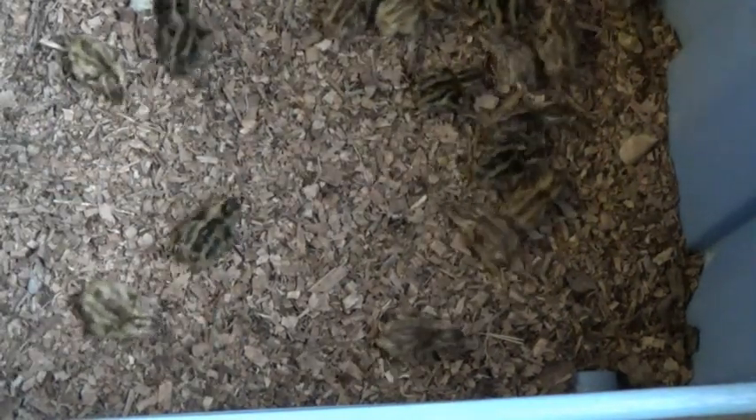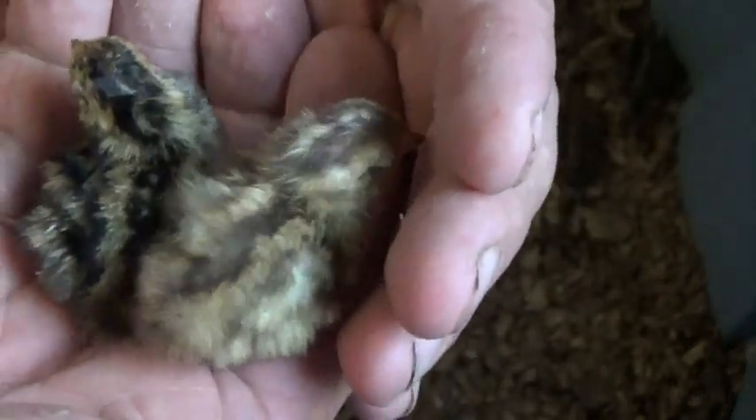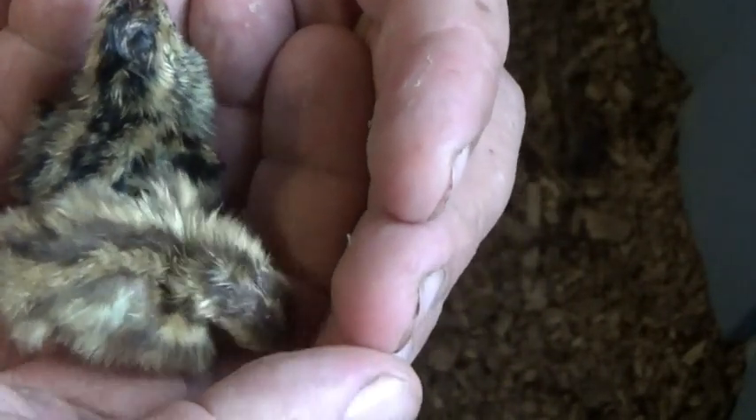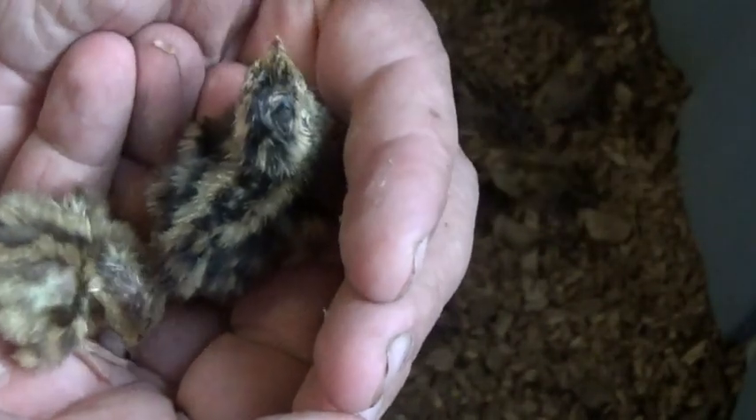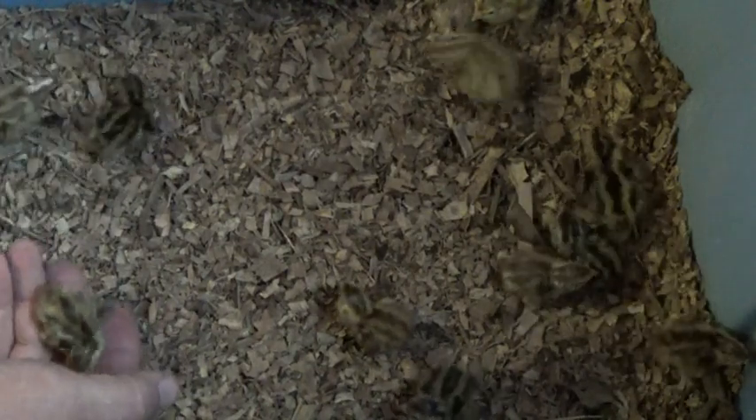Quail are amazing little birds. They come out of the egg pretty much ready to run. Really cool, huh? They haven't eaten or had any water yet. Let's look at the two different colors they are. And when they get big they're different colors too. They're picking at my hands — see that? These are fun birds to raise. Very quick growing. When they're this size you can see them growing — just on a daily basis they'll be bigger tomorrow. Noticeably bigger tomorrow.